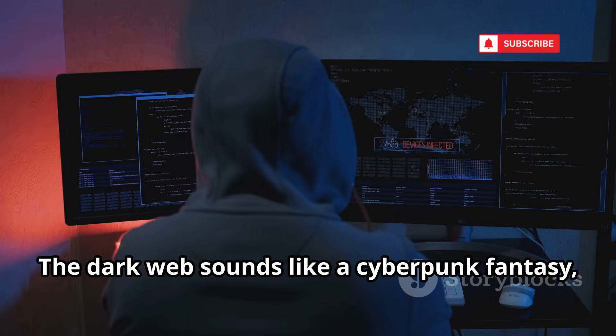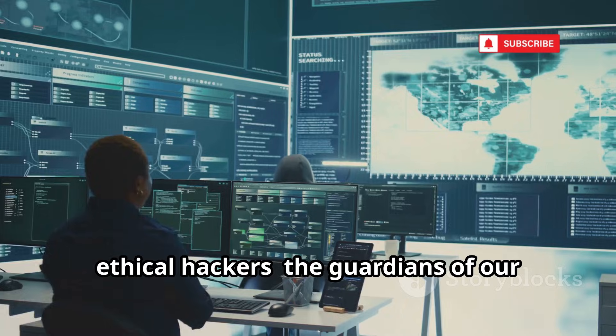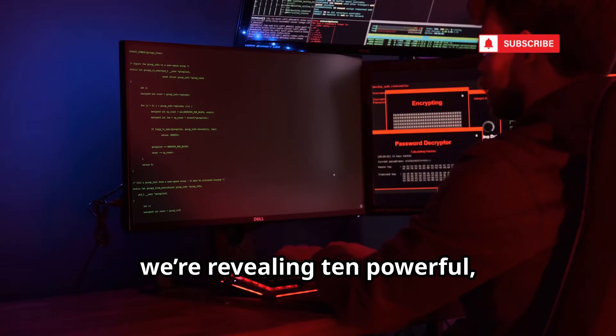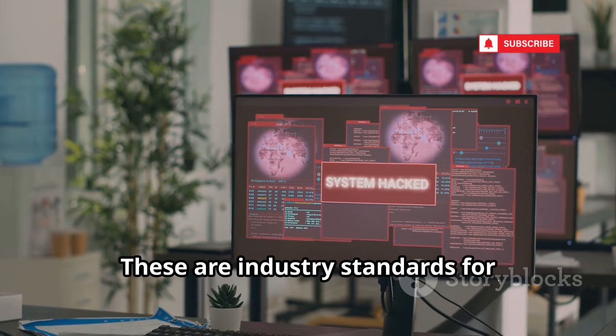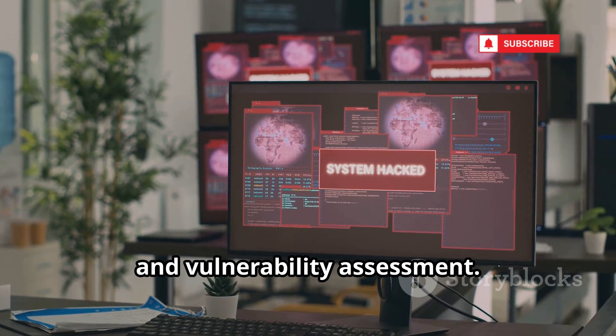The dark web sounds like a cyberpunk fantasy, but many of its tools are used daily by ethical hackers, the guardians of our digital world. Today, we're revealing 10 powerful free tools that every serious cybersecurity professional relies on. These are industry standards for penetration testing, network analysis, and vulnerability assessment.